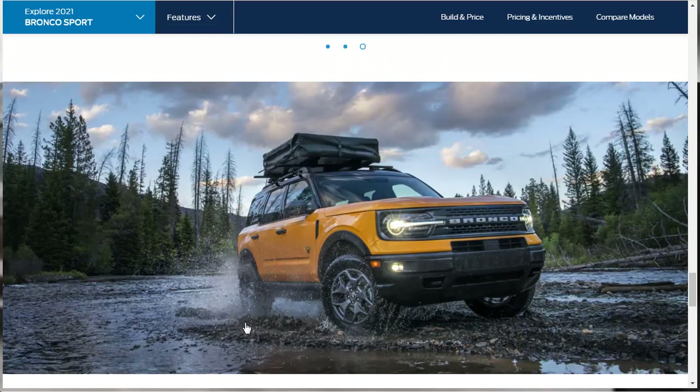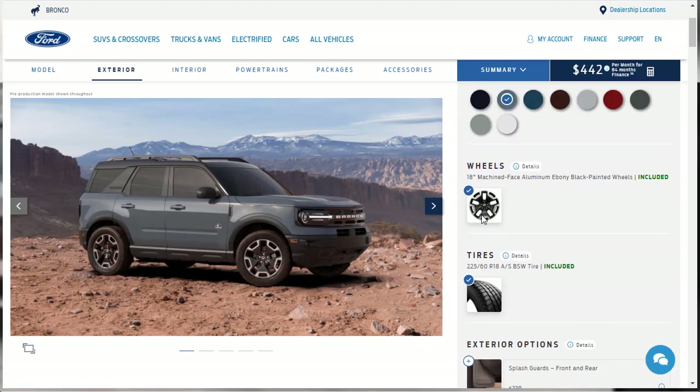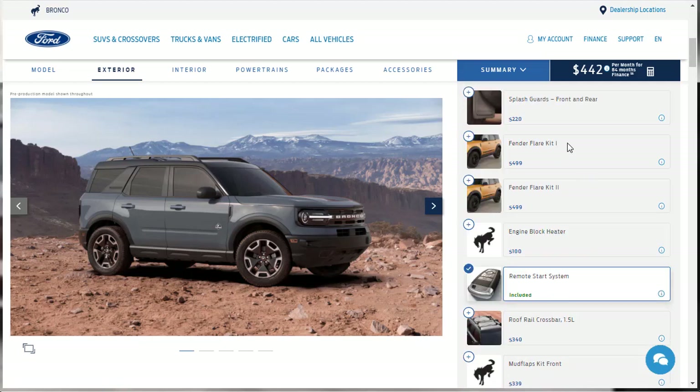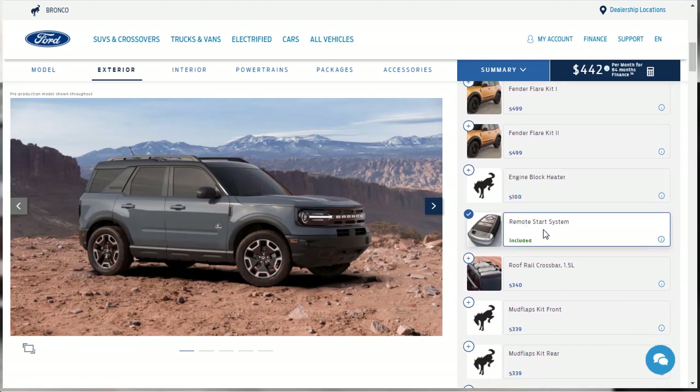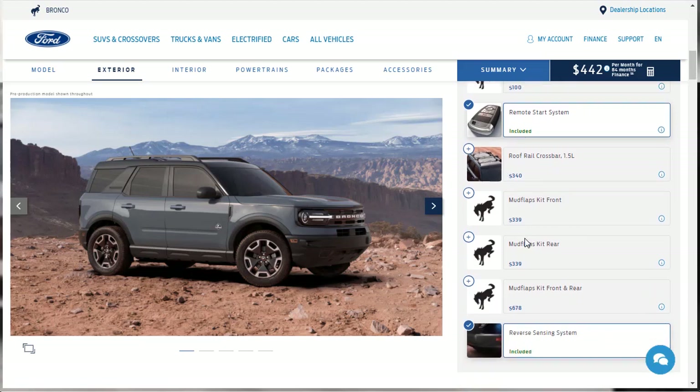We've gone through all the features of the 2021 Ford Bronco Sport. Now for the moment we've all been waiting for — the build and price of the Outer Banks. Here on the configurator, I've selected the Area 51 color, same as the Ford Bronco I did. You only get one choice of wheels and tires. There are accessories like splash guards, fender flare kits, the remote start system which is included on our model, roof rail crossbars, and mud flaps. The reverse sensing system is already checked.